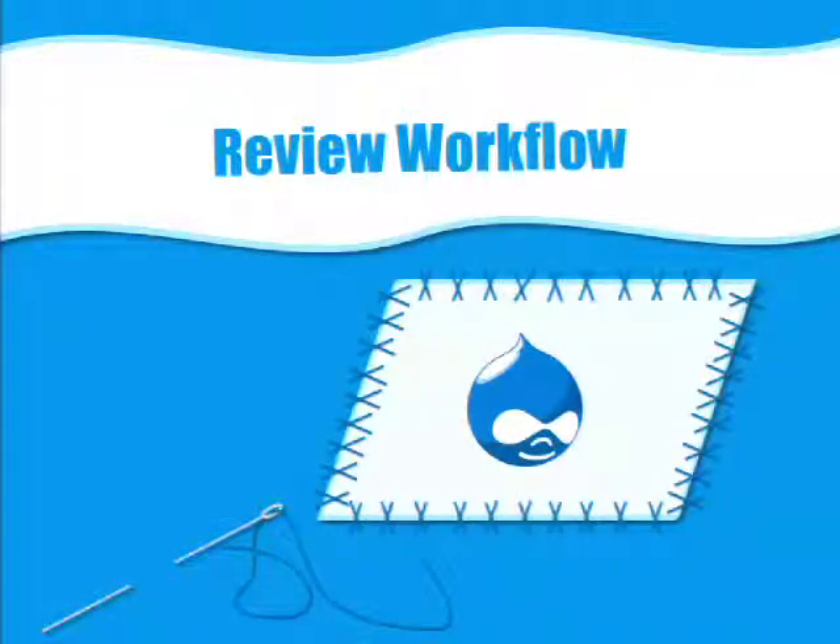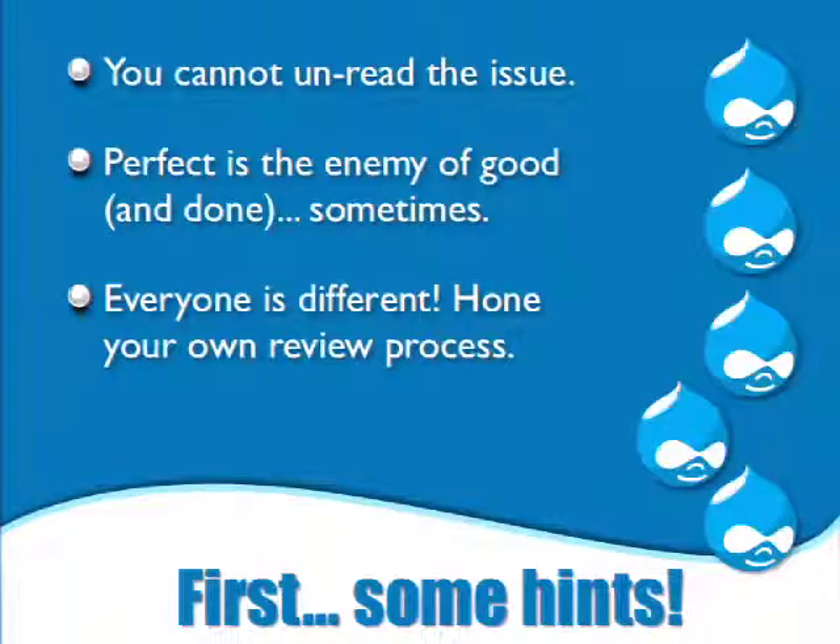So those are the things we're looking for when reviewing a patch. What does that translate into as far as the review workflow? Let's start with a few little hints before we actually start reviewing a patch. The first: you can't actually unread the issue. So if you're going to review a patch, sometimes it makes sense to not read the issue first — just read the patch and follow the workflow, then go back and read the issue to see if it makes sense with the bug report.